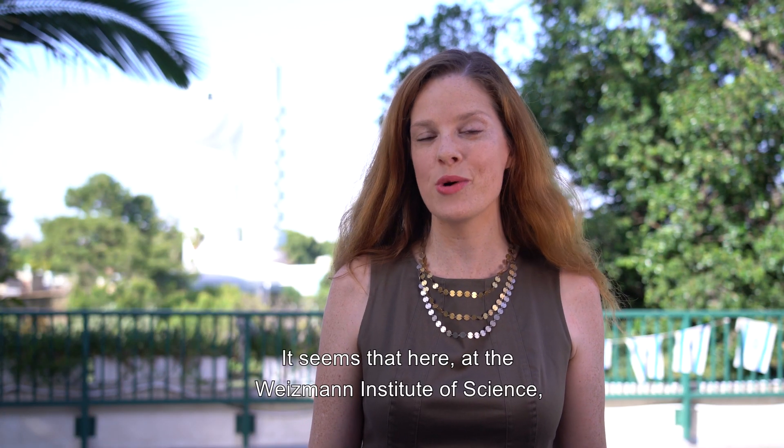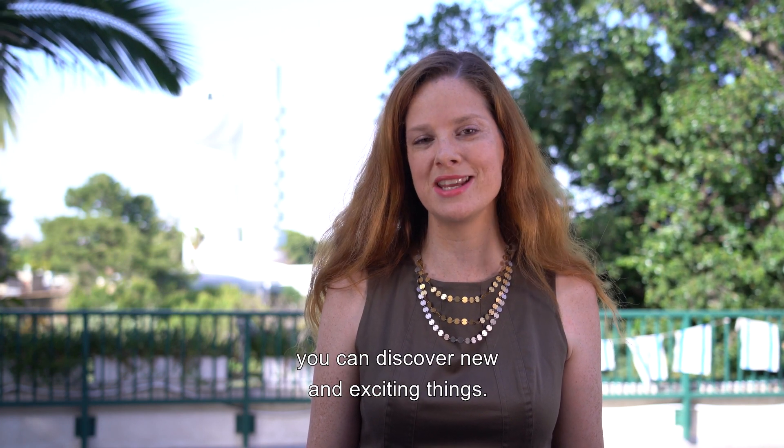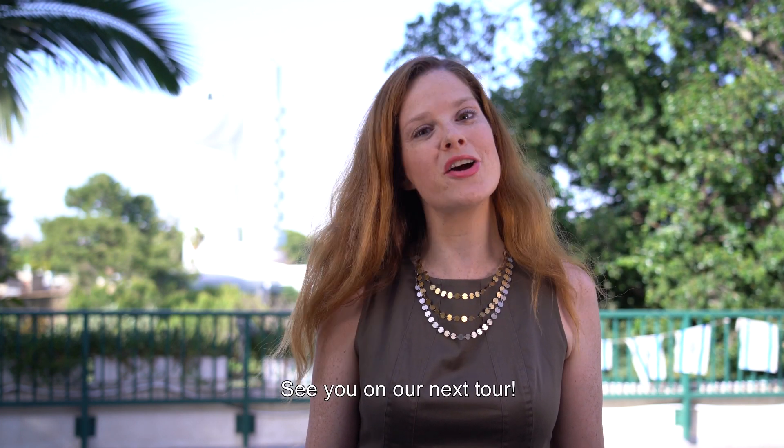It seems that here at the Weizmann Institute of Science, even while touring below the surface, you can discover new and exciting things. See you on the next tour!